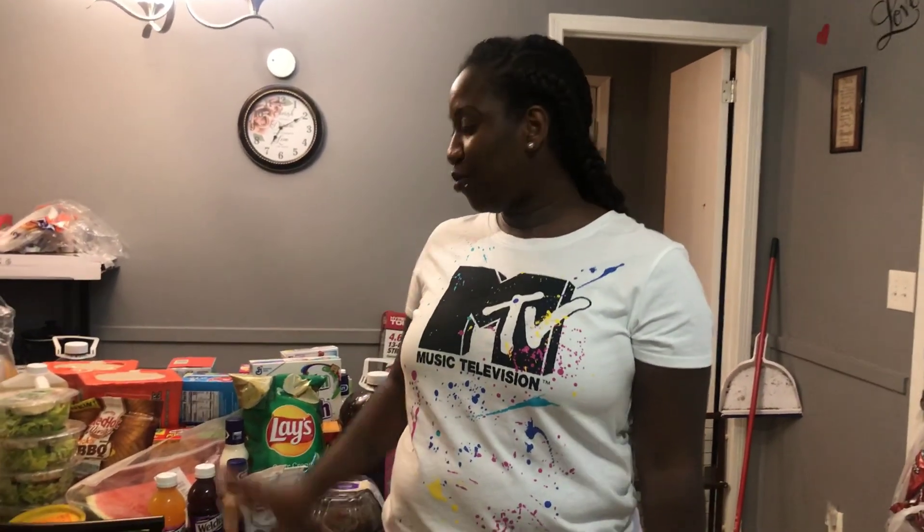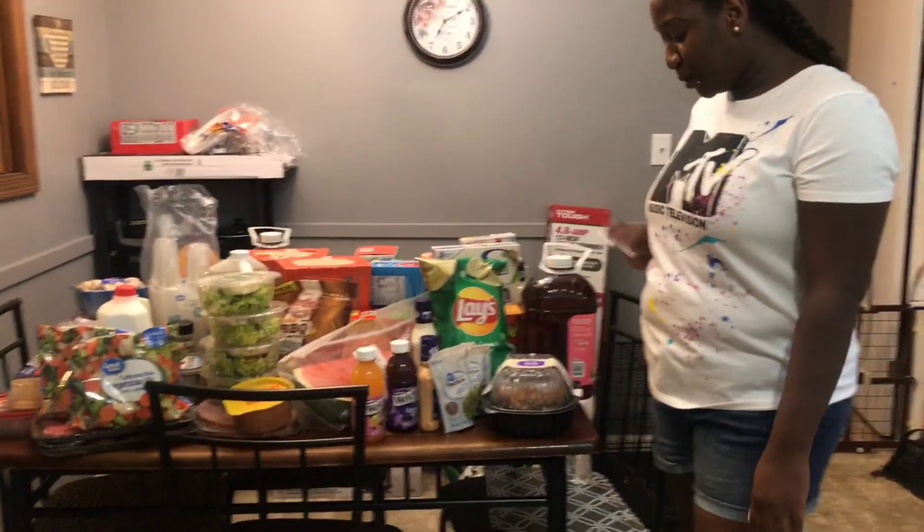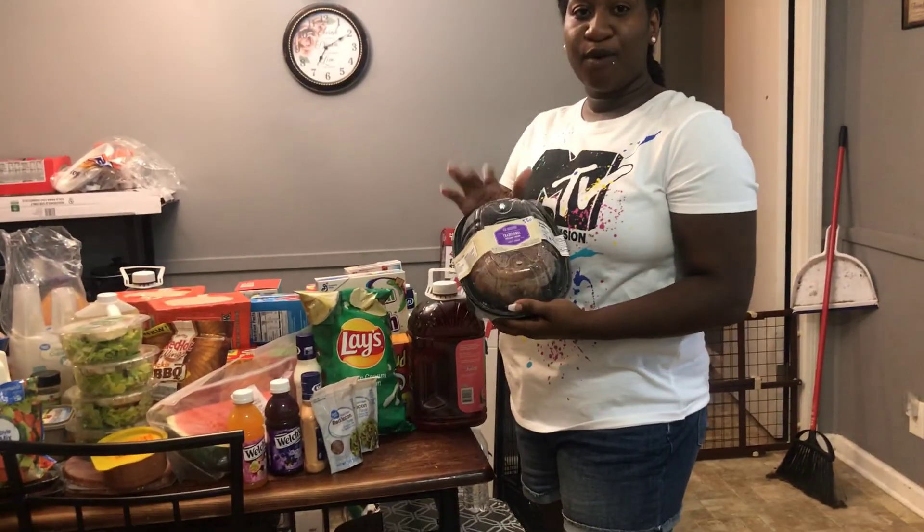Hey guys, welcome back to my channel. Today I'm going to show you guys what I bought from Walmart. I'm going to start on this side first. The first item I brought was a lemon pepper rotisserie chicken.